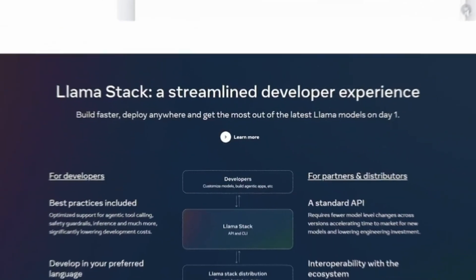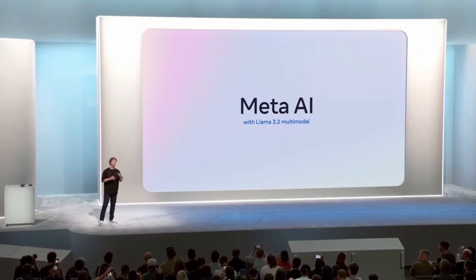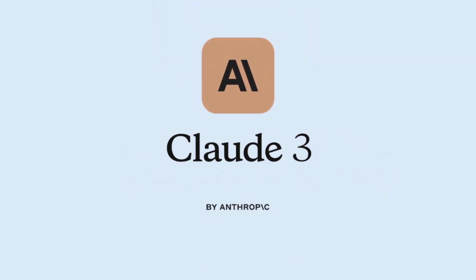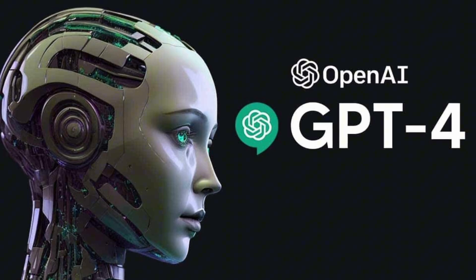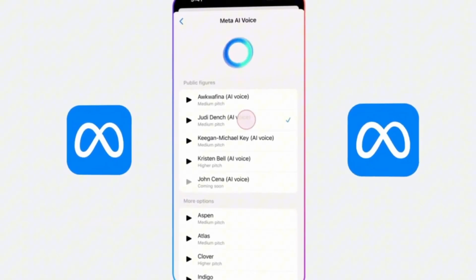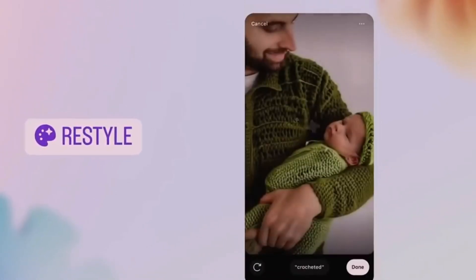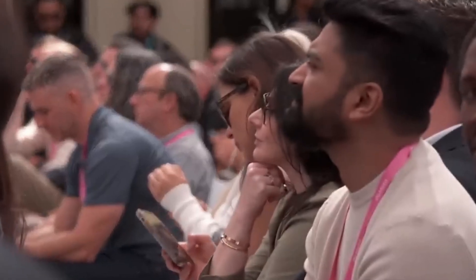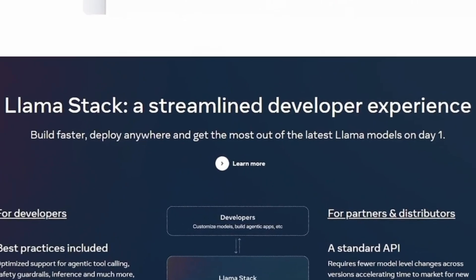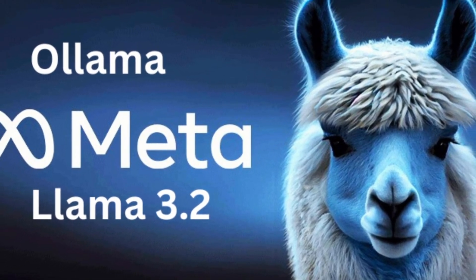Llama 3.2 was tested on 150-plus datasets in many languages, including Portuguese. These models were compared to other major AI systems like Anthropic's Claude 3 and OpenAI's GPT. One of Llama 3.2's biggest strengths is its ability to process huge amounts of data — like hundreds of book pages — without slowing down. This is ideal for tasks involving large information volumes, such as creating long content and analyzing complex reports. It also comes ready to work with eight different languages, making it versatile for various markets. If you're aiming to create multilingual solutions, Llama 3.2 might be your best bet.